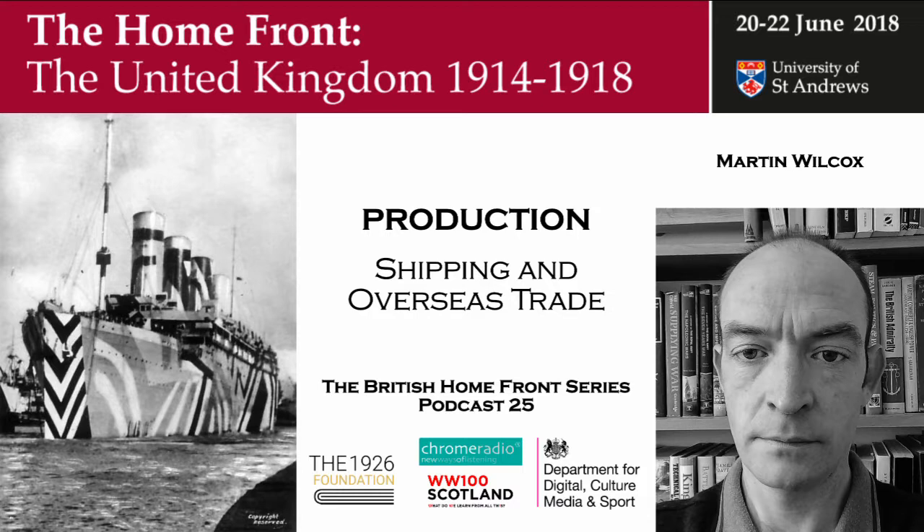My name is Dr Martin Wilcox. I'm a lecturer in history at the University of Hull and a member of the Maritime Historical Studies Centre at that institution. I'm looking at merchant shipping and overseas trade during the First World War. At the outset of the First World War, the British shipping industry is in a position of unparalleled dominance.